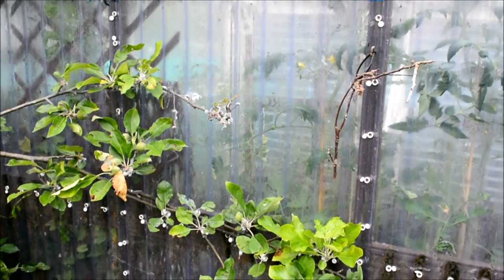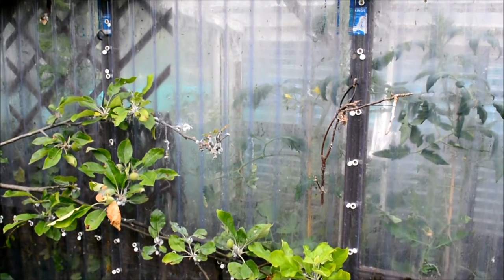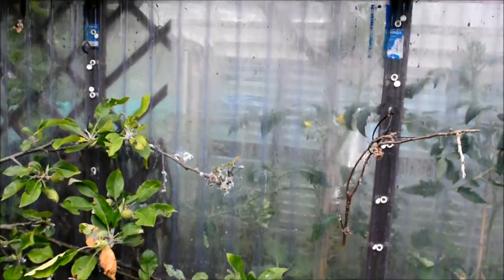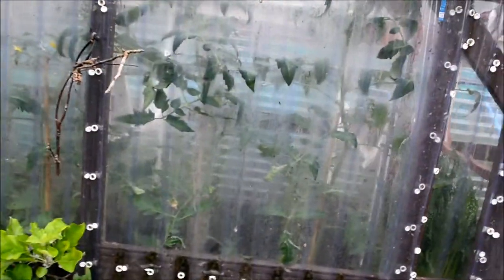He said: you've got woolly aphid! Woolly aphid — explained as a very difficult to treat aphid that taps into the new shoots and causes a site for other diseases. In this case, canker.